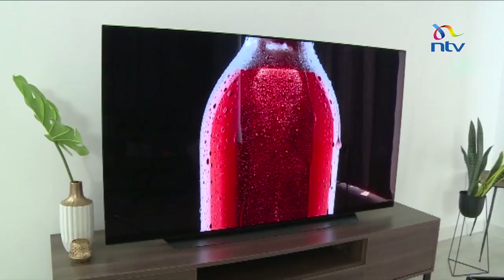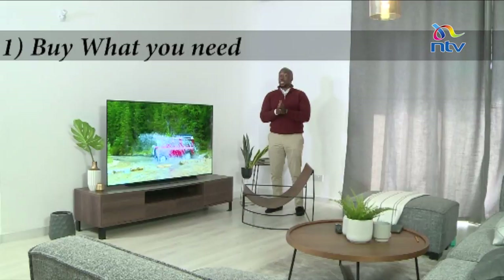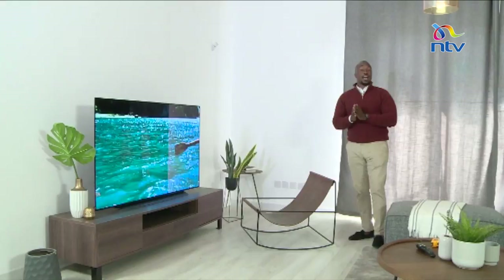What we want to talk about are the hacks to getting a very good television set. This episode is dubbed 'Getting the Perfect Television Match for Your Space.' Number one: always make sure you buy something that you actually need. Televisions come out every year, so a hack is to get last year's model — it's less expensive.